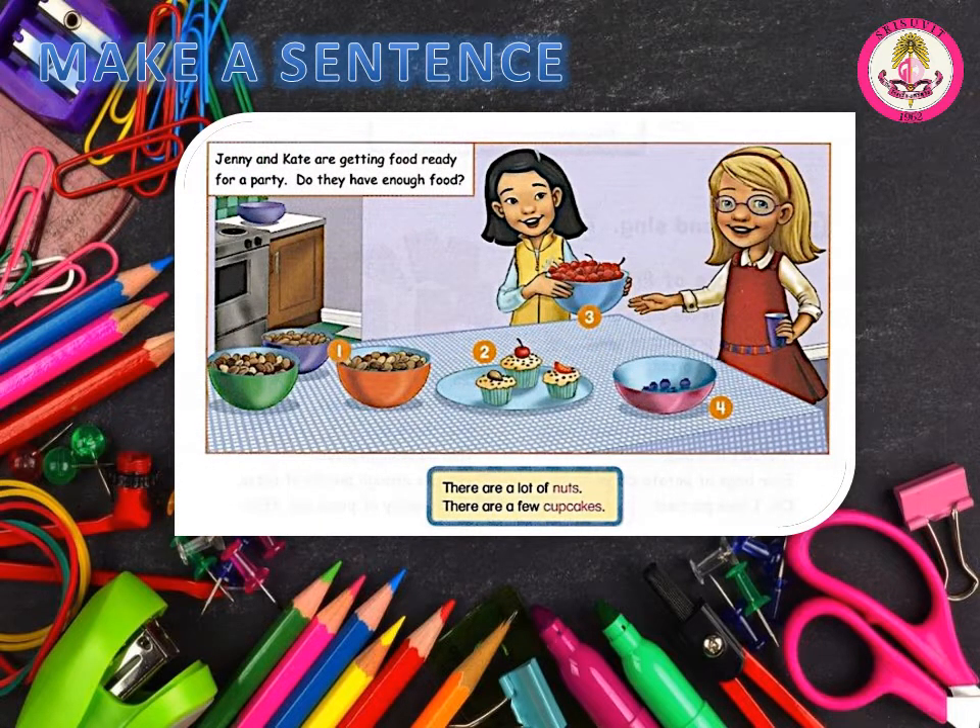Page 6. B. Make sentences. Jenny and Kate are getting food ready for a party. Do they have enough food? There are a lot of nuts. There are a few cupcakes. Number 1: There are a lot of nuts. Number 2: There are a few cupcakes. Number 3: There are a lot of cherries. Number 4: There are a few blueberries.